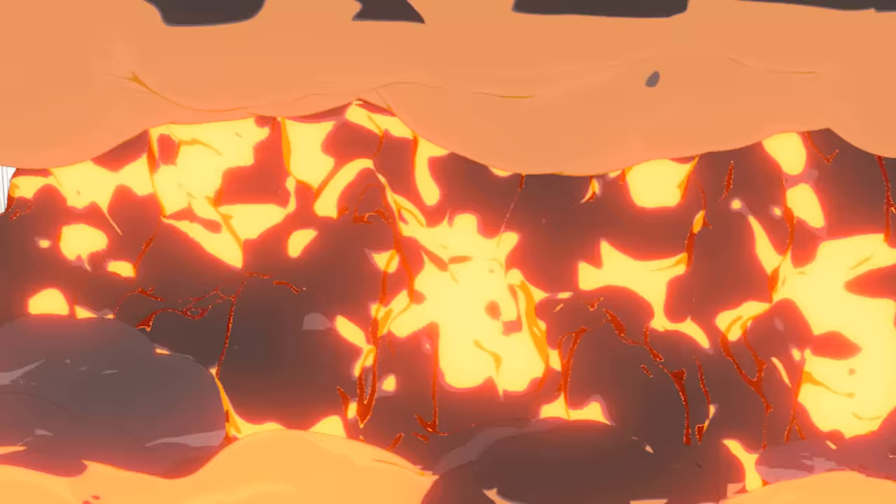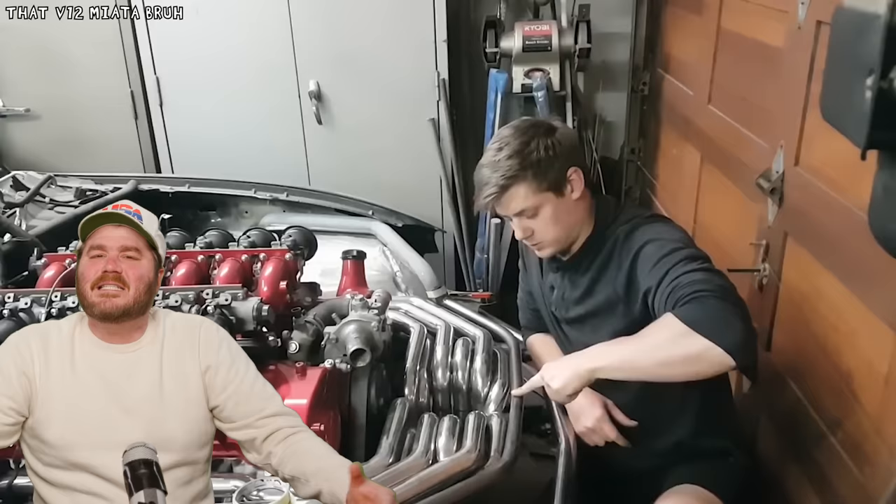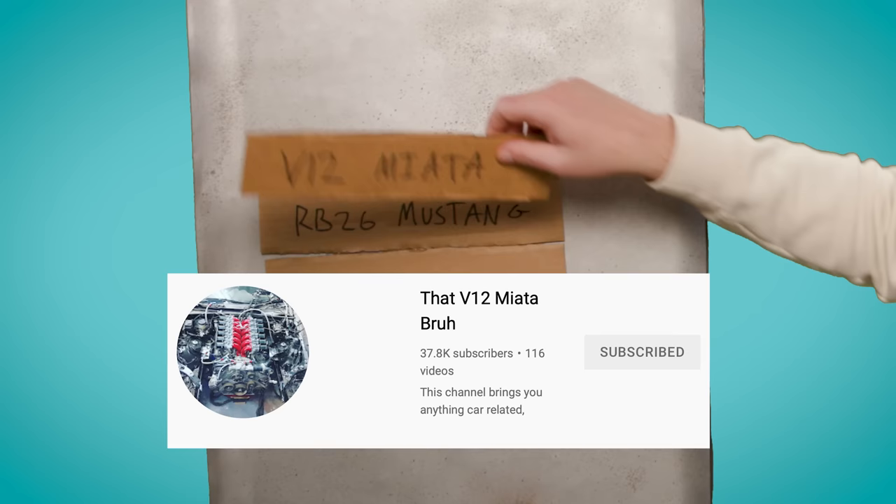Next up, we've got a V12-swapped Miata. They put a V12 in a Miata? Gareth had a 1GZ-FE from a Toyota Century lying around and needed a car to put it in, and the first car he thought of was a Miata. He somehow managed to fit this beautiful V12 with ITBs and 12-into-one exhaust under the hood of his dainty little Miata. You can find him on YouTube. That V12 Miata, bruh.